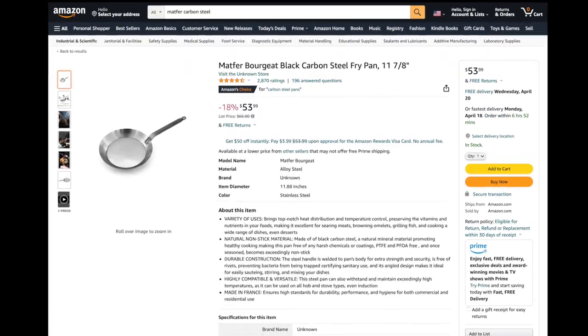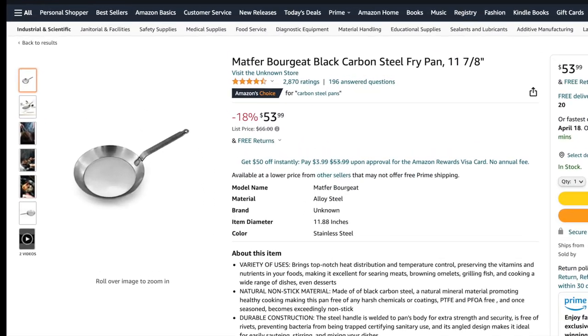When all those supply chain problems hit, the Matfers kind of went crazy. At one point the 11-and-7/8-inch Matfer — one of the most popular ones we talk about around here — was up around $110 or more. That is not a $110 pan. Fantastic cooking performance, but not a $110 pan. Happy to say that when I got online looking for this Matfer crepe pan, prices have moderated — that 11-and-7/8-inch Matfer is now down around $50–$53 with free shipping. That is a pretty darn good deal.